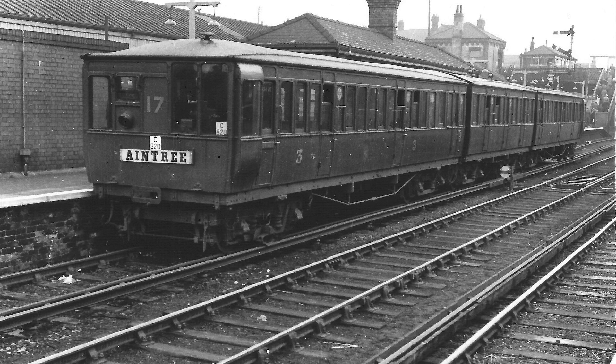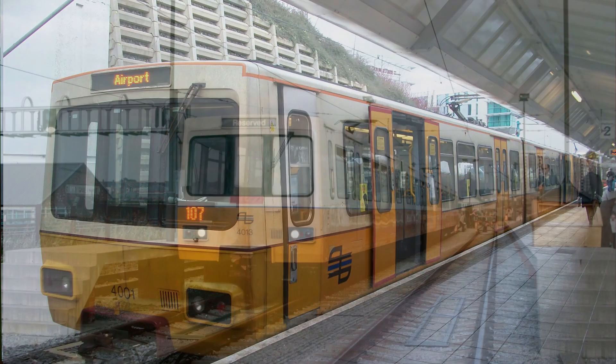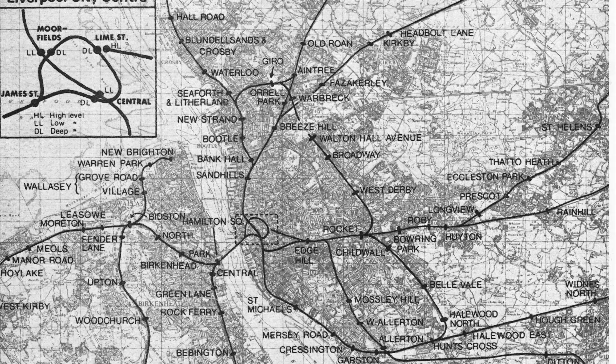The building of the Merseyrail extension in the 70s would then have taken a very different path, quite possibly using lightweight stock similar to that used on the Tyne and Wear Metro. The idea of the Belt Route didn't completely die with the overhead. The original plans for Merseyrail included the reopening of the Cheshire Lines route and linking it to the underground, but sadly these plans also never happened.